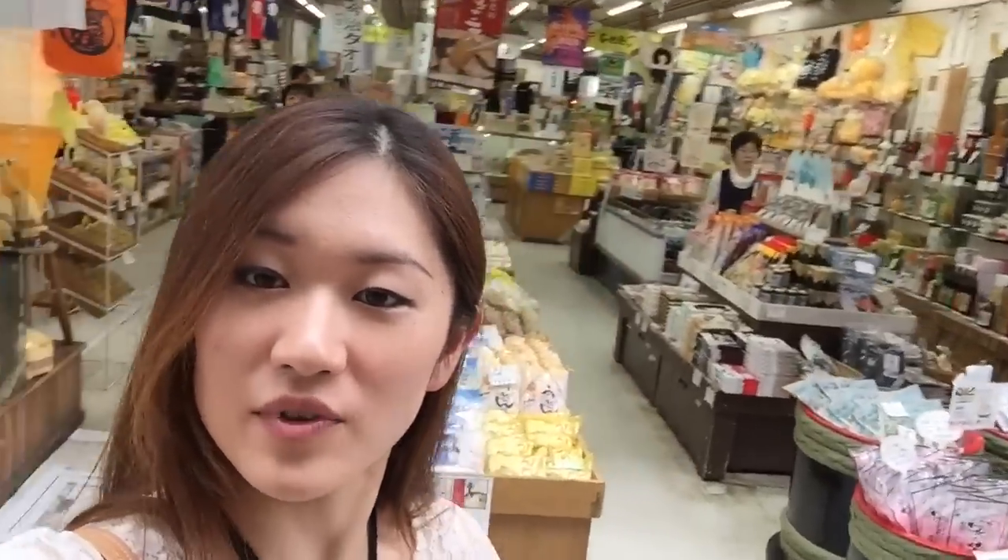I'm at the Dogo Onsen shopping street — if you can read this little kanji here. I'm heading down to the souvenir shop. And here's my mom — she's jumping! This is also kind of a big souvenir shop, but I'm going to a different one. I'm going to the one that I used to work at when I was in college. I came back for three months during the summer vacation.